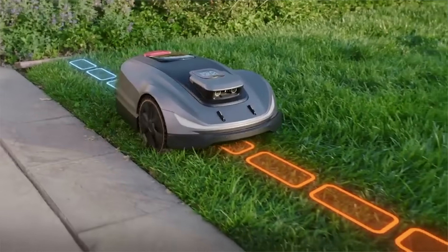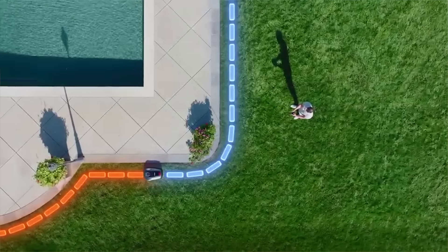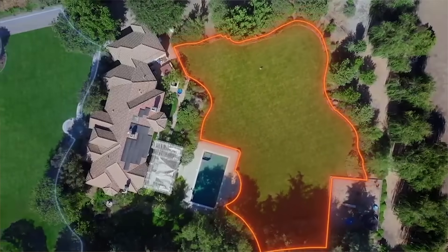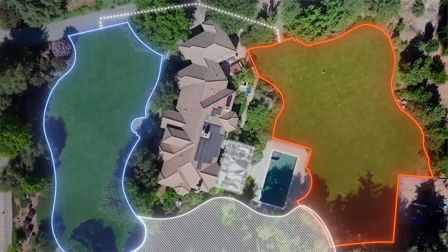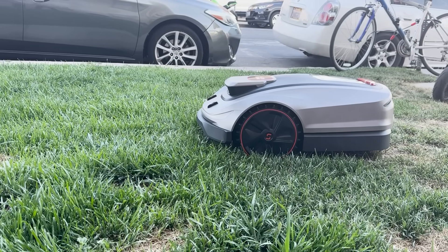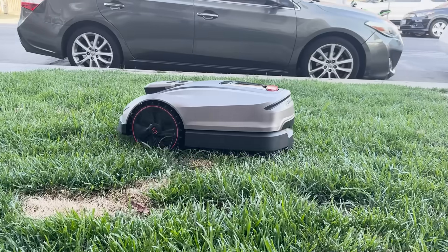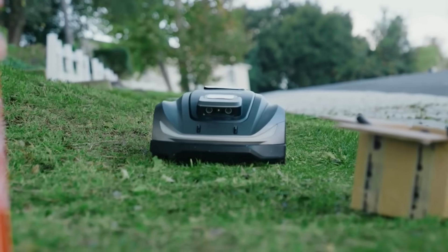At the heart of the powerhouse is the AO Navi positioning and navigation system. This isn't your basic GPS setup — it combines RTK GNSS satellite positioning with vSLAM visual technology to create a real-time map of your lawn. That means the X5 knows exactly where it is at all times, no matter how awkward or oddly shaped your lawn might be. So whether you've got flower beds, winding paths or random garden furniture, the X5 navigates around it with precision and grace.